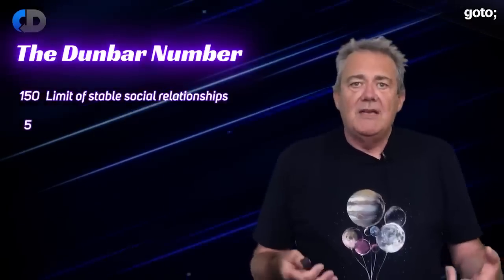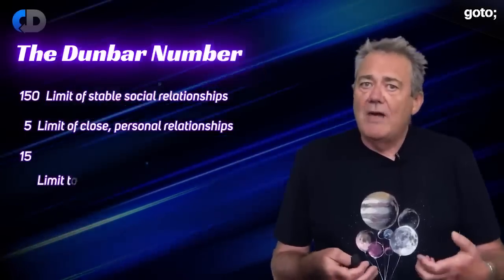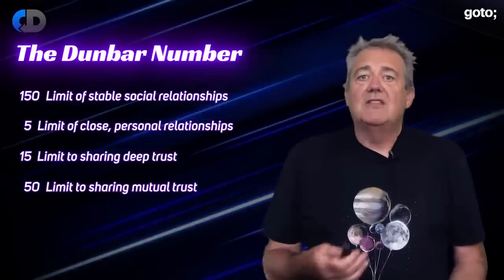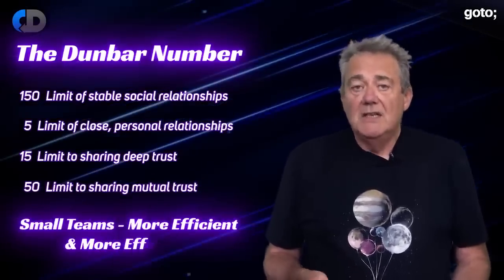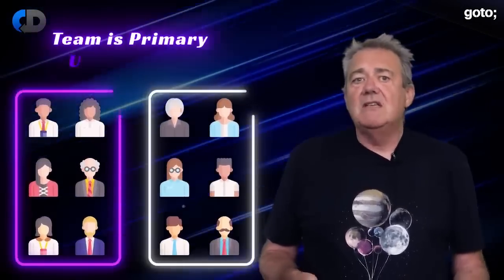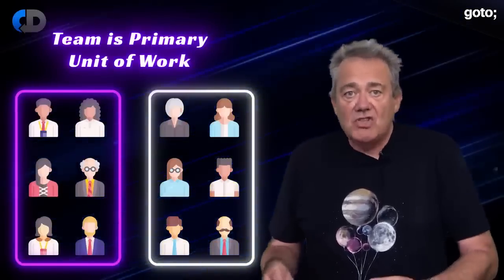There are other numbers relevant here too. Five people is about the limit for a close personal relationship. 15 people is the limit for how many can share deep trust. And around 50 for mutual trust. So if we want teams to be efficient and effective, they need to be small — and we need to take these numbers seriously. Matt and Manuel say a team should be five to nine people; I usually say four to eight, maybe because I like pairing more than them. If a team gets bigger, you should be looking to split it into two. The team is the primary unit of work, not the individual.